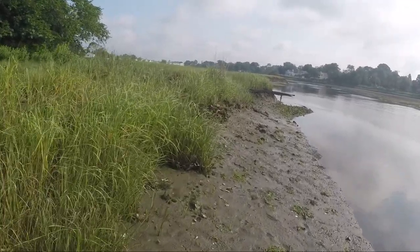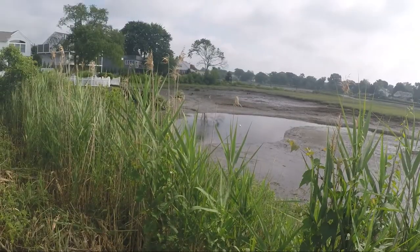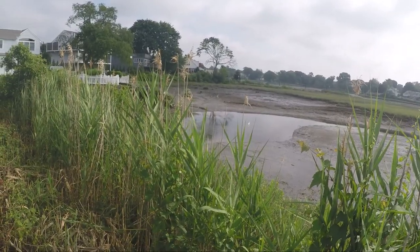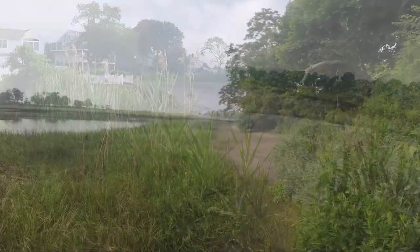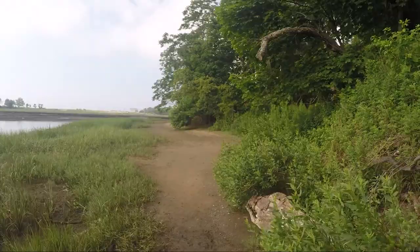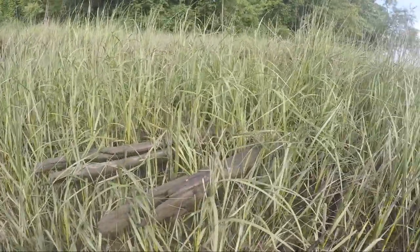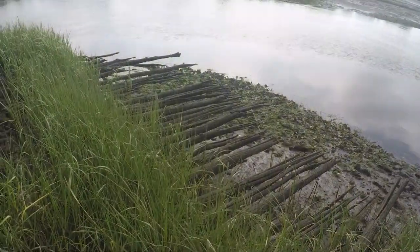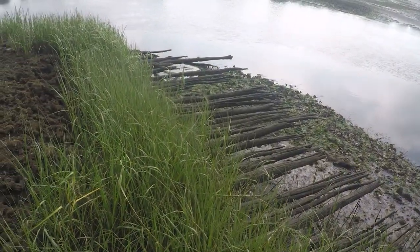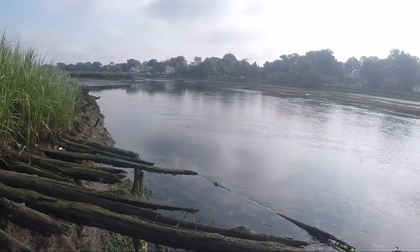On July 7th, 1779, the British fleet arrived and burned Fairfield to the ground, along with the Penfield mills and its bakehouse. But sunk in the wet marshland, these old cedar logs escaped and remain even to this day — the old colonial Corduroy Road.